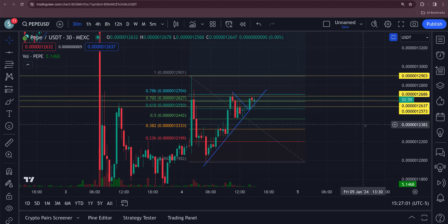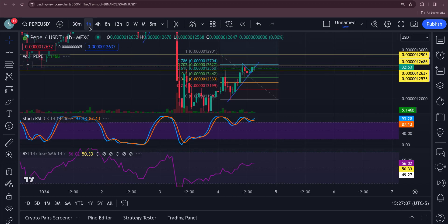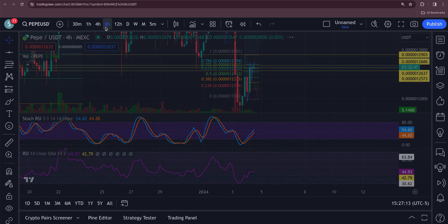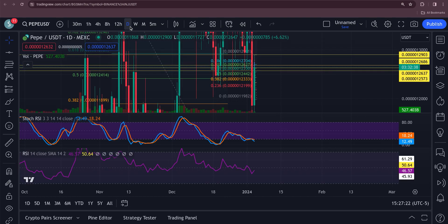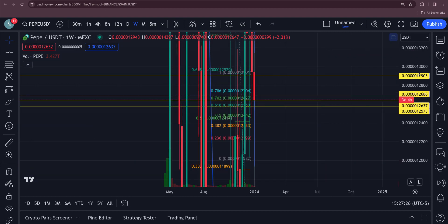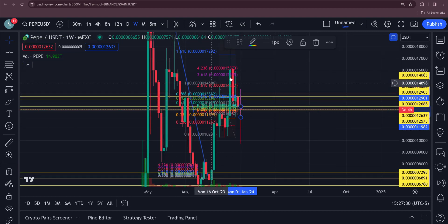Looking at the RSIs: the 30-minute is swinging back up, the one hour is bullish, the four hour is bullish, the eight hour is bullish, the 12 hour is trying to turn up, and you've got your daily right at the bottom. The weekly is trying to turn back up too, so Pepe could have a decent run in store.